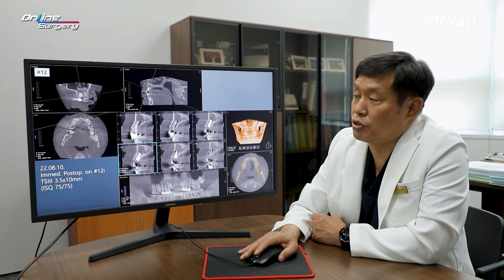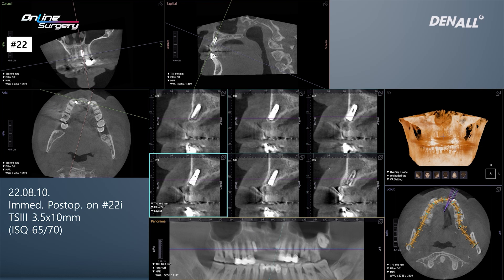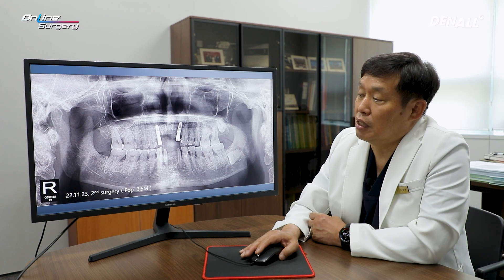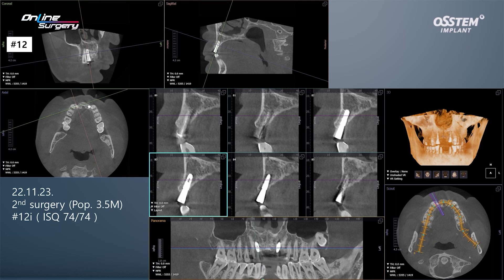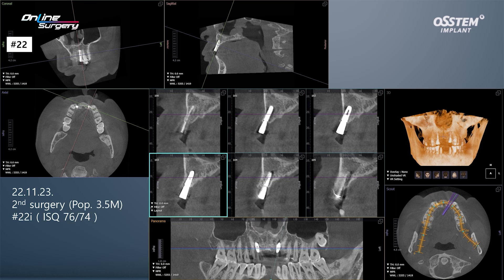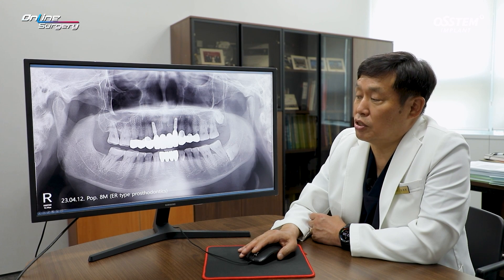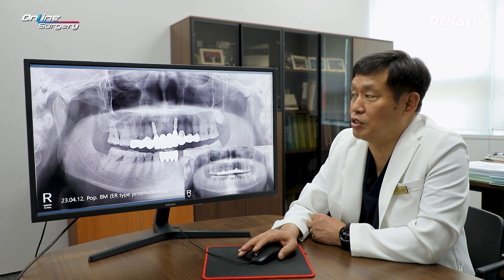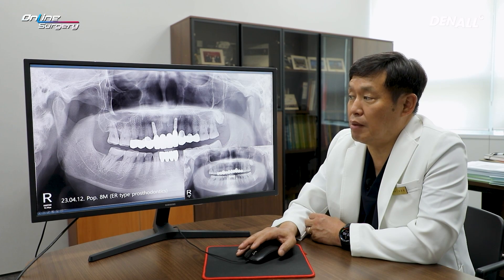Looking at number 12, the implant has been placed as planned. In number 22, the implant has been placed as planned as well, though stability was more lacking in number 22. About 3.5 months later, secondary surgery was performed. At the time of secondary surgery, looking at the CT, the alveolar bone height was nicely maintained. ISQ was 74-74. Number 22 ISQ values were favorable and final ER type prostheses were delivered. The patient was satisfied. In the lower anterior area, the bridge was refabricated and the patient was quite satisfied. It would have been better if a bone graft had been done to allow for a thicker diameter implant, but you can see that although there was a long-span bridge, the guide fit quite nicely after scanning and implants were placed as planned.